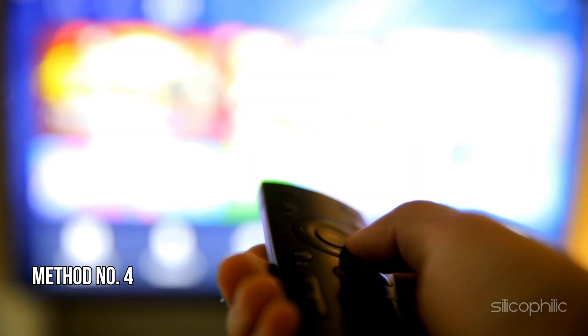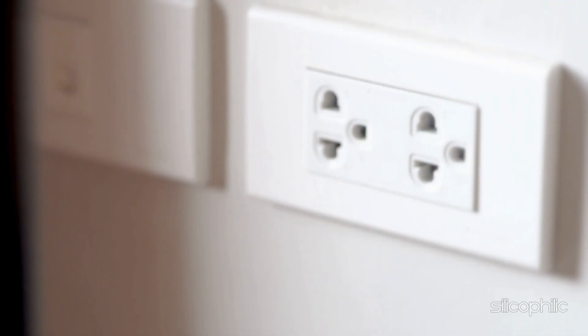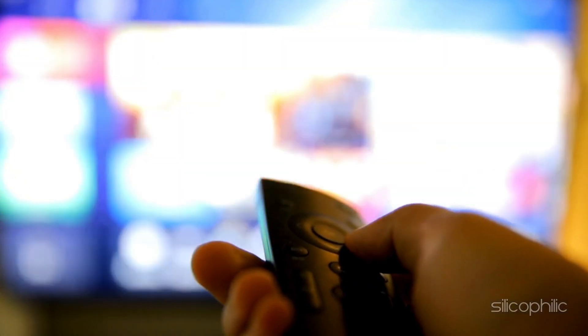Method 4: Restart your router or modem. Unplug both your modem and router from power. Wait for about 10 seconds, then plug them back in. Allow your modem and router to fully restart. Confirm that your internet connection is working using a phone, tablet, or computer.